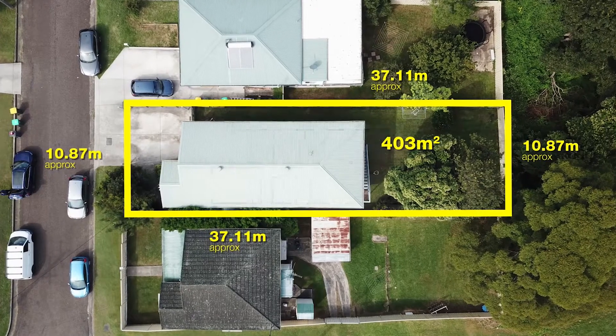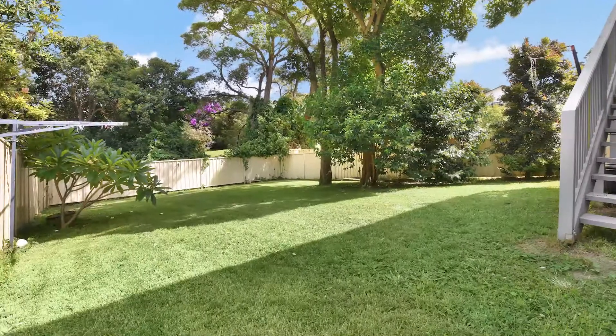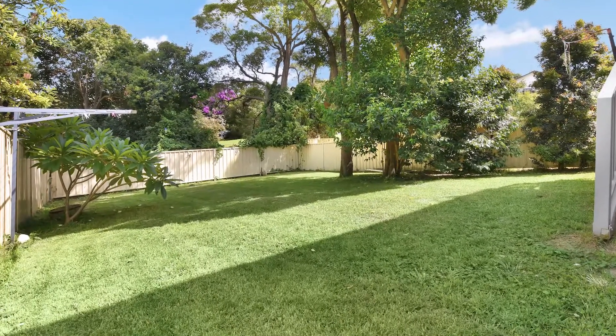All this is set on a 403 square metre block with the backyard being fully fenced and ideal for the children and their pets.